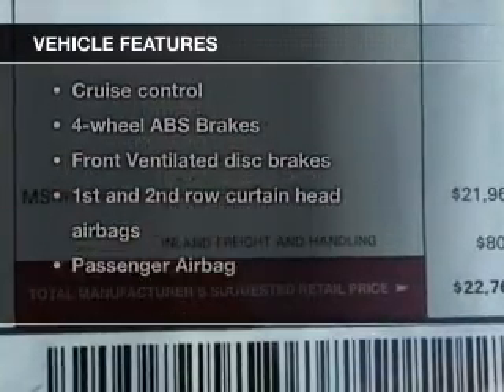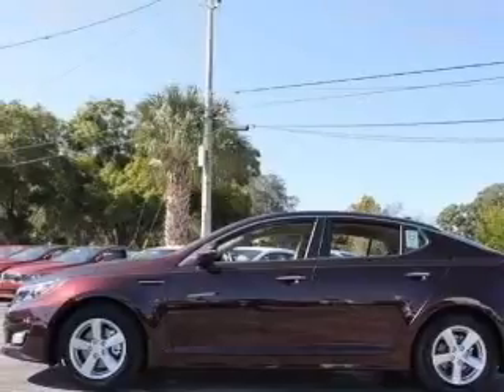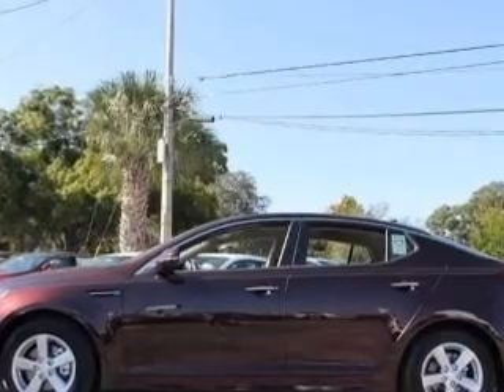Plus enjoy these notable features that are included in this vehicle: keyless entry, power door locks, power windows, cruise control, Bluetooth wireless, an AM FM stereo with a CD player, and a satellite radio.